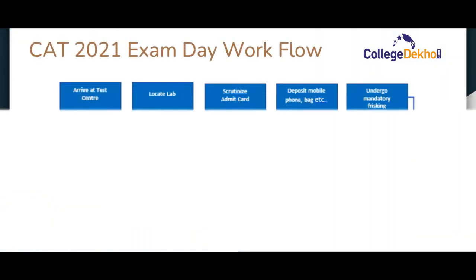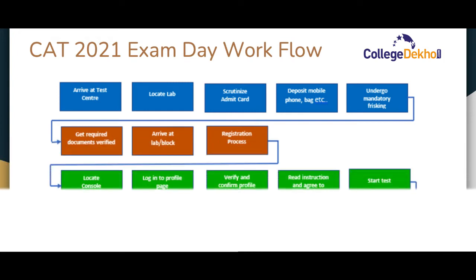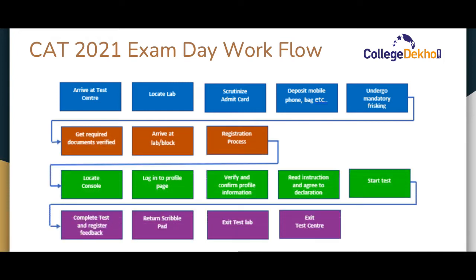The exam day workflow of CAT 2021 is provided in the Test Day Guide released by IIM Ahmedabad. It includes the detailed flow that candidates need to follow on the exam day. According to the workflow, candidates will first have to report to the exam center and then locate their labs. After that, they have to appear for frisking, document verification, and registration.